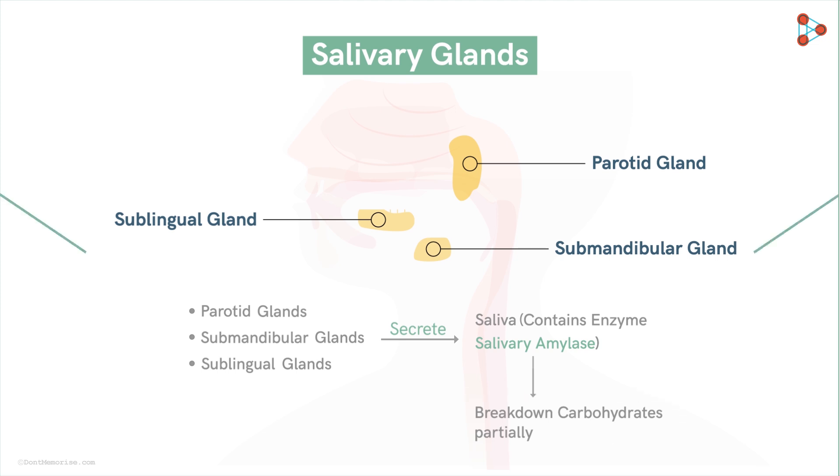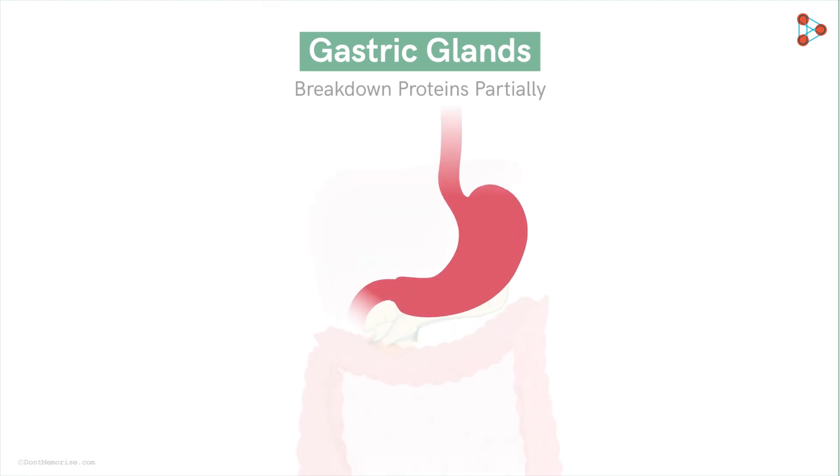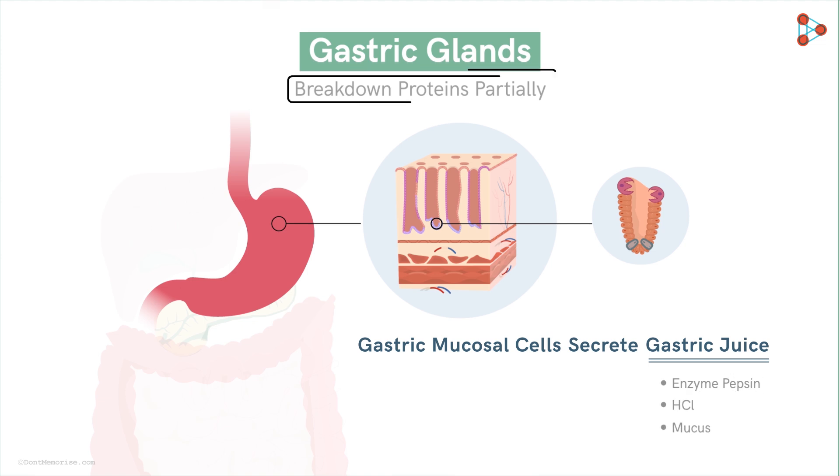After carbohydrates, we have proteins on our list. Just like carbohydrates, proteins are also broken down partially first. That is taken care of by the gastric glands present in the stomach. The specialized cells in the gastric mucosa of the stomach secrete juice known as the gastric juice. This contains mainly the enzyme pepsin, which helps in breaking down proteins partially.